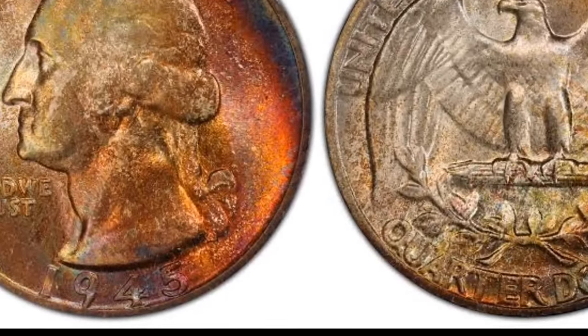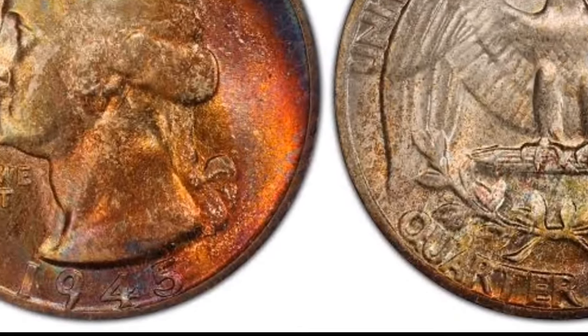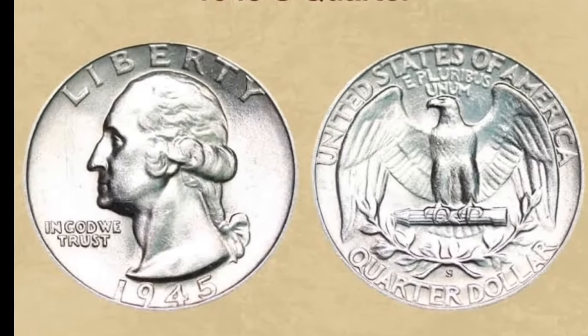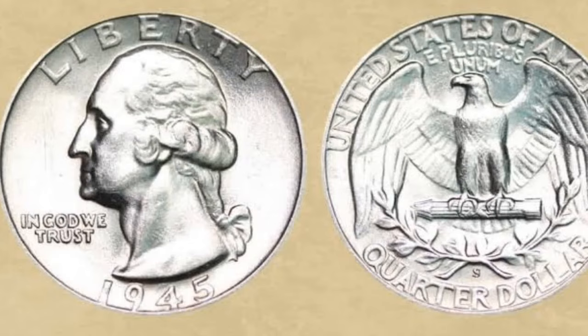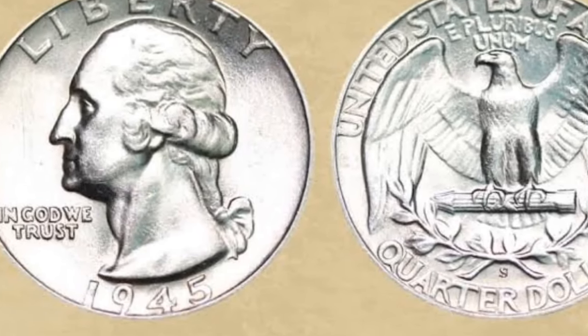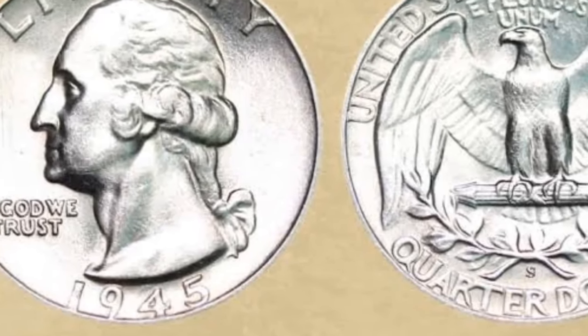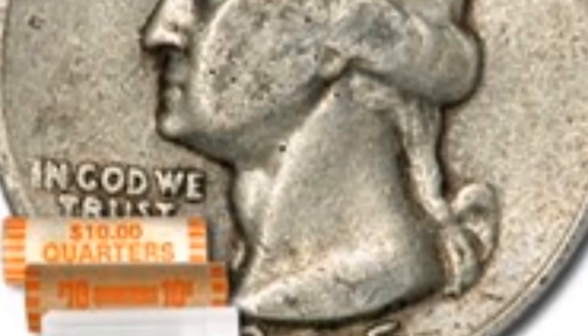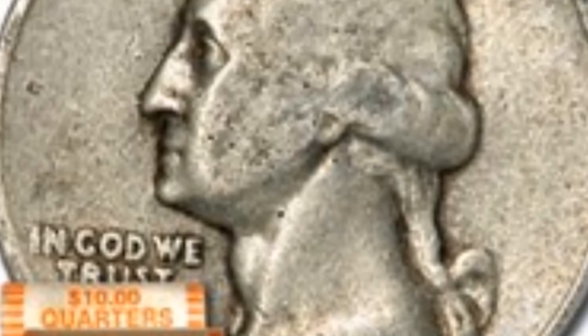In 1934 the minting was stabilized and has continued until today. The 1945 silver Washington quarters were minted in a specific year when World War II finally finished. After returning American troops, it was crucial to adjust the economy to new peacetime conditions. That was one of the reasons for the slightly lower mintage than in the previous year.